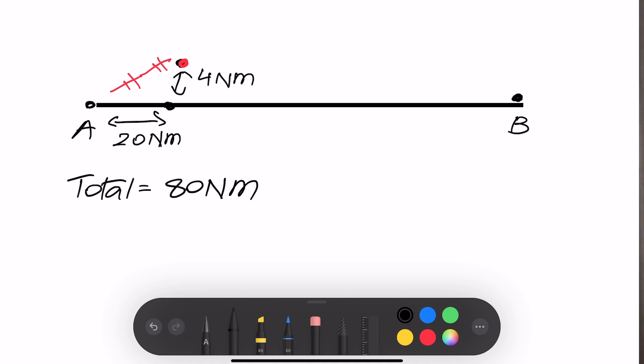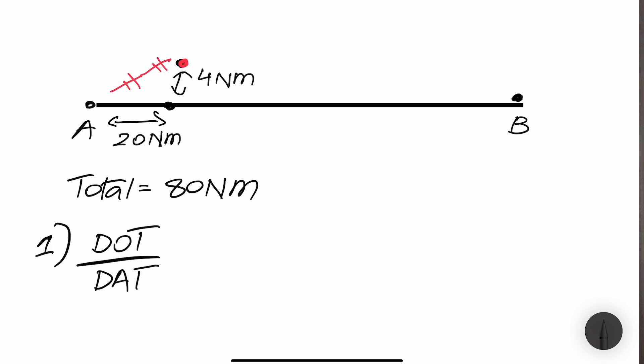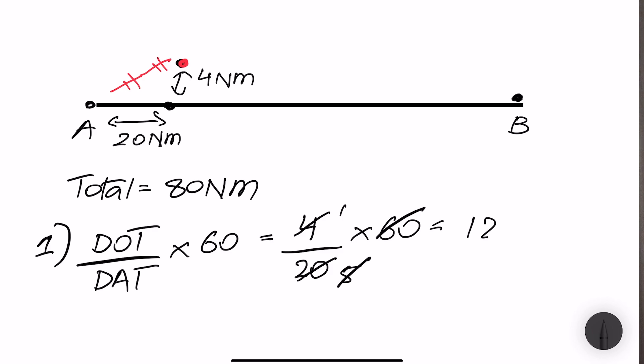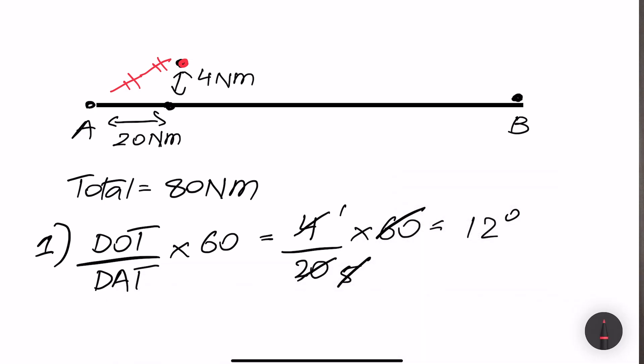There are two formulas to remember. First, calculate how to fly parallel to your original heading. The first formula is: distance off track (DOT) divided by distance along track, multiplied by 60. Using our example: distance off track is 4 nautical miles, distance along track is 20 nautical miles, multiplied by 60. This simplifies to 4 over 20 times 60, which equals 12 degrees. Flying 12 degrees to the right will make you parallel to your original track.